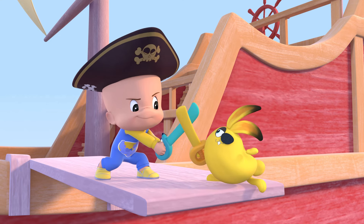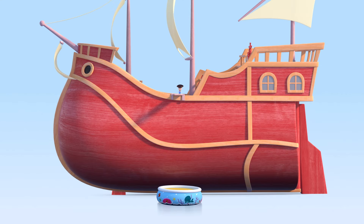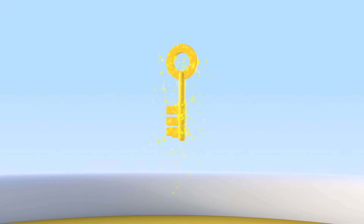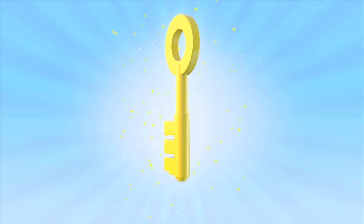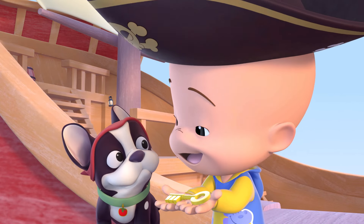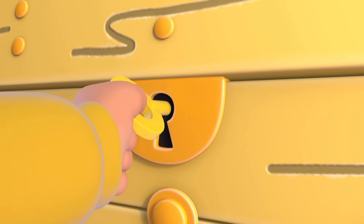Hi-ya! Whoa! Yellow key! Open! Open! Open!